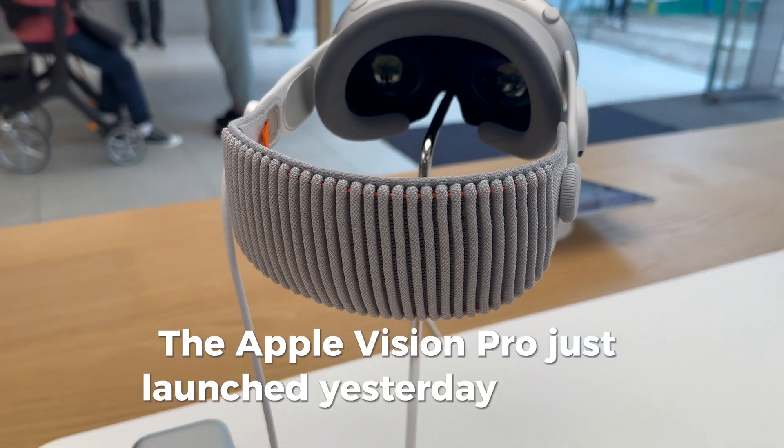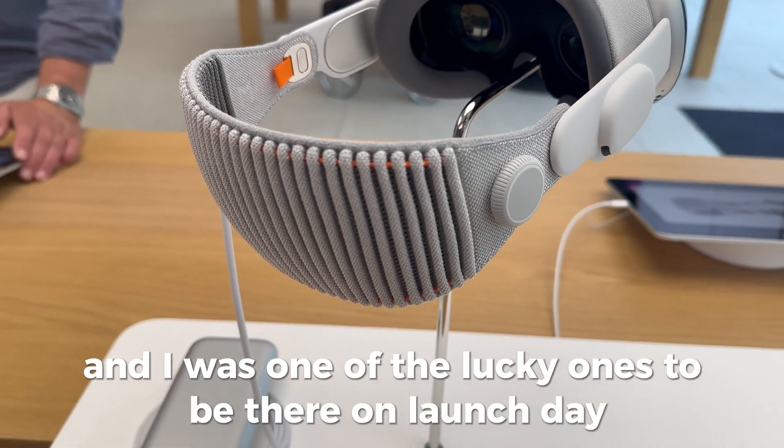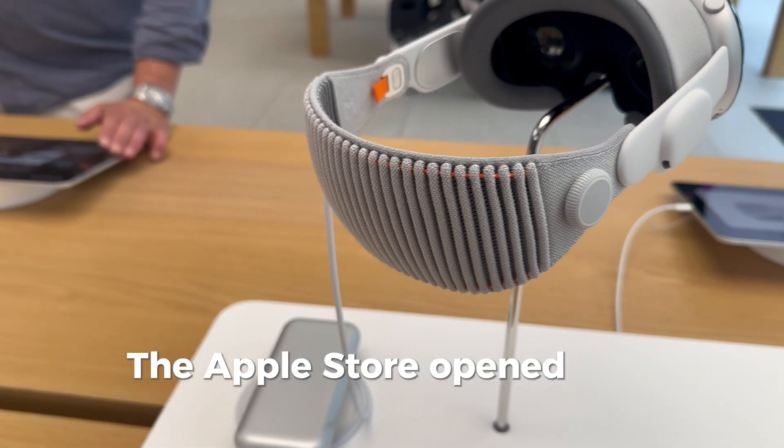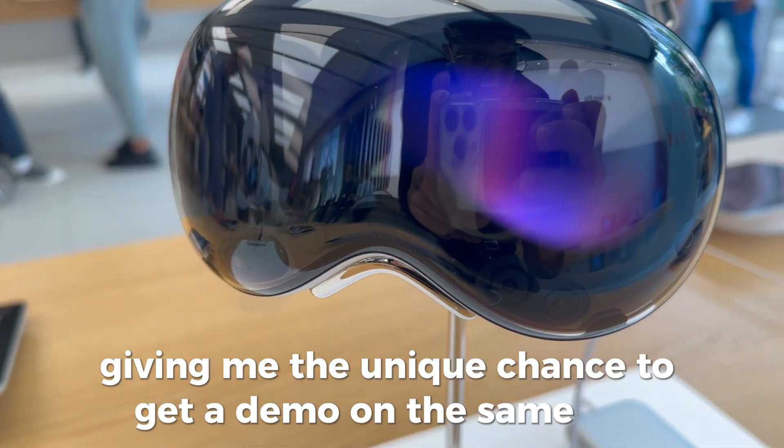The Apple Vision Pro just launched yesterday here in Germany, and I was one of the lucky ones to be there on launch day. The Apple Store opened two hours earlier for the occasion, giving me the unique chance to get a demo on the same day.